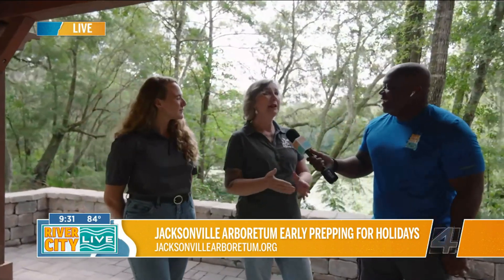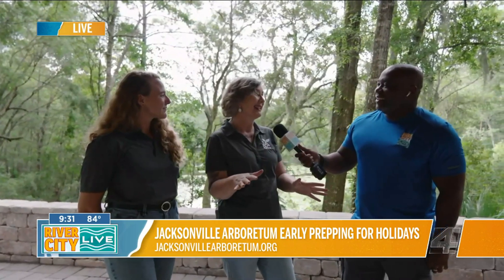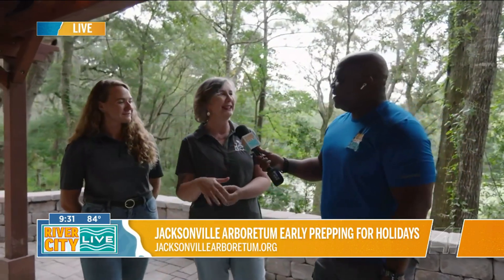We have a bunch of projects going on right now, which includes a large group of volunteers out here working today to get a bunch of plants planted to make it gorgeous for some upcoming events that we have. And we are also doing a spruce to our pollinator garden today — a native pollinator garden.